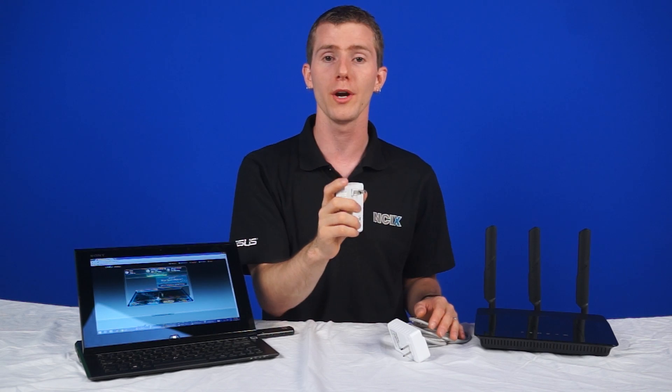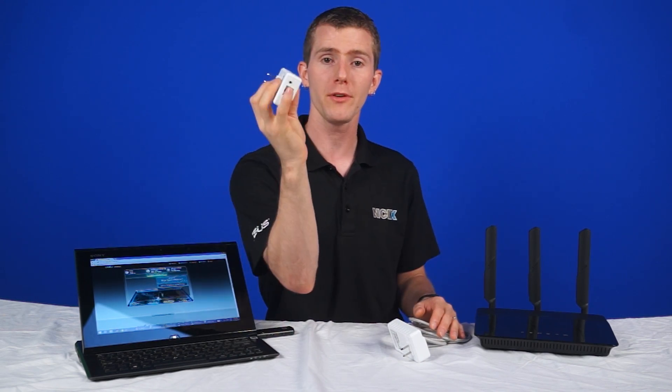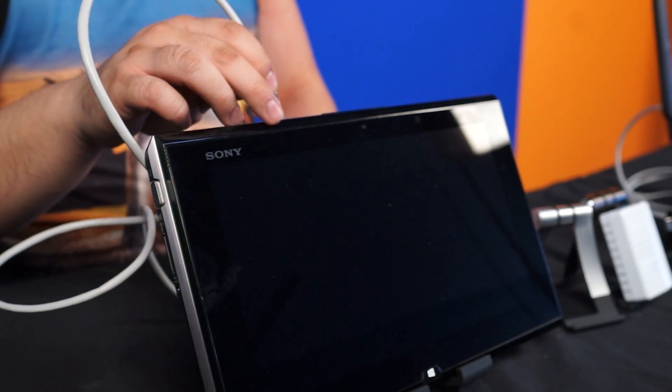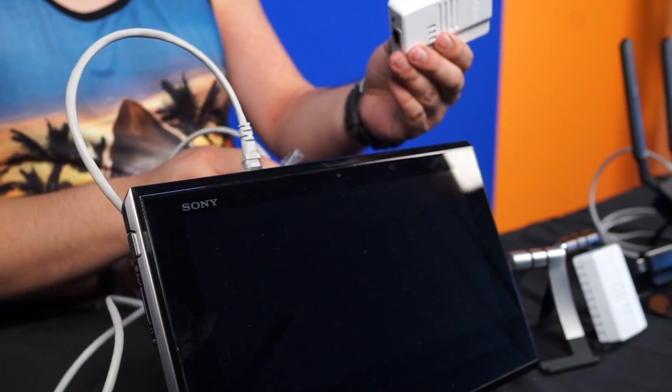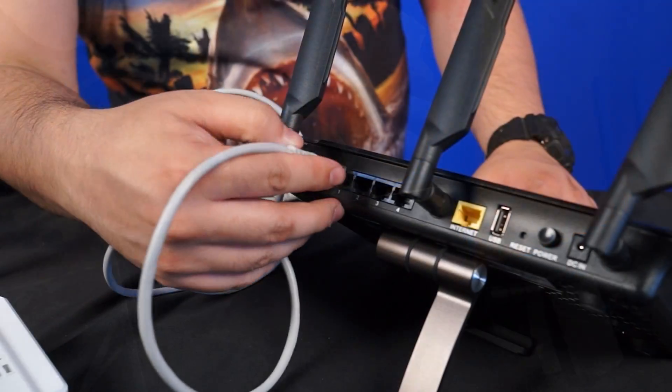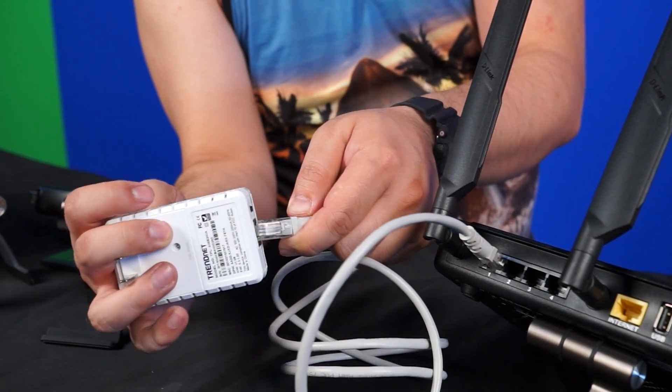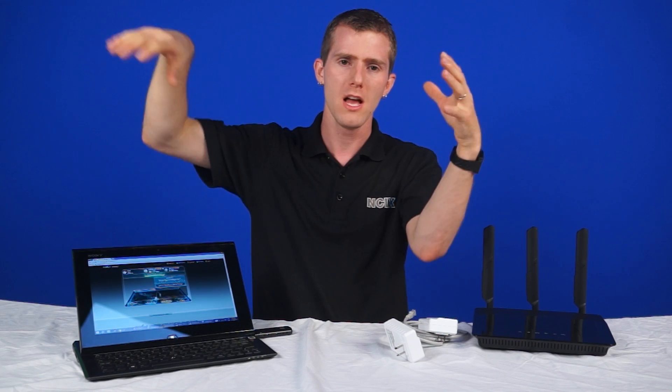Connect your source device — such as your modem or switch — to one adapter, plug that into any wall outlet, then plug in the other adapter to another wall outlet and connect the final device, such as a connected TV or a computer. You can even add additional powerline adapters to the same network if you need more ports. The one drawback is that they act as a hub as opposed to a switch, so the more you add, the less theoretical resources are available for each.